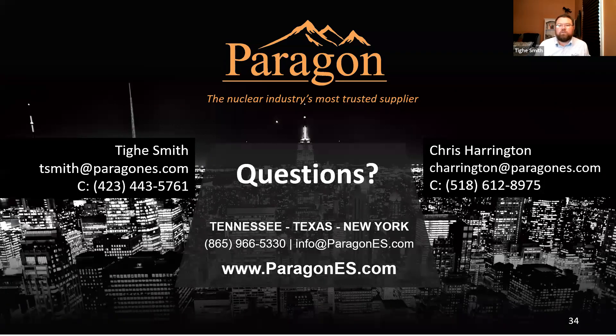A follow-up question: are we already approved by OPG? The short answer is yes, we are on an approved suppliers list for OPG and for Bruce Power in Canada. That's true across all of our facilities — whether you're in Texas, Tennessee, or New York — and they specifically approved our repair and reverse engineering programs. So we are fully approved for delivery of equipment to OPG.